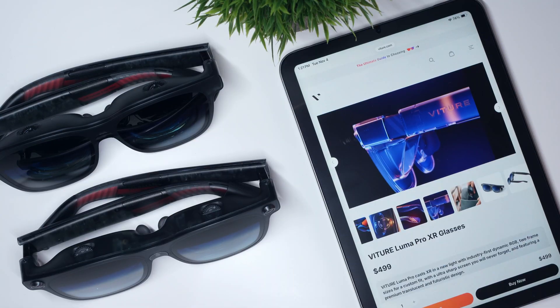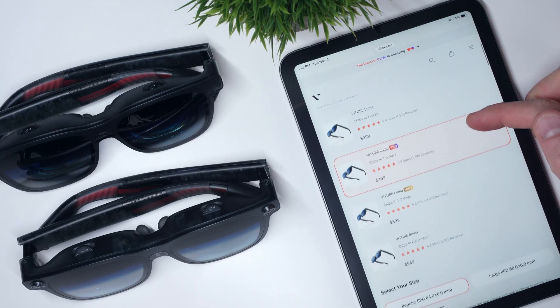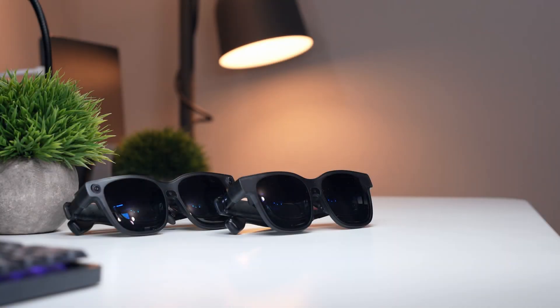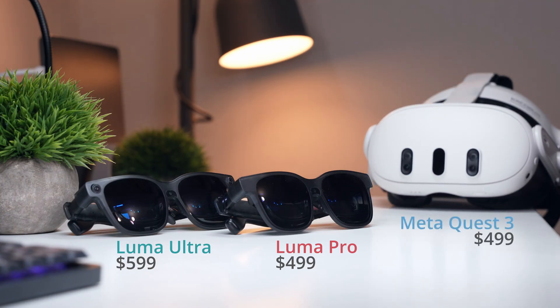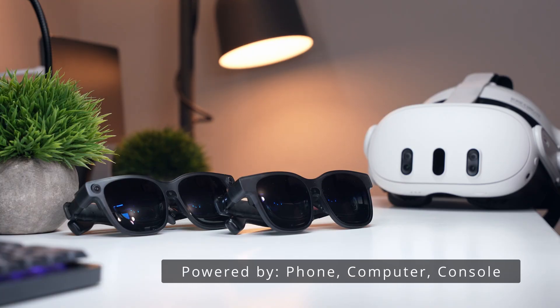The Luma Pro comes in at $499 USD, while the Luma Ultra steps up to $599. Later this year there's also a third model, the Vitcher Beast, which will slot in right between at $549. To put that in context, these sit in roughly the same price range as something like the Meta Quest 3 at $499, but they're focused on a very different experience. Rather than being standalone VR headsets, these are designed to connect to your existing devices — whether that's your phone, computer, or one of Vitcher's accessories — to move your existing content into XR.